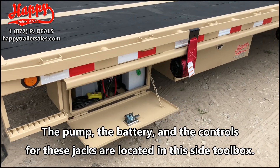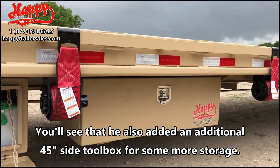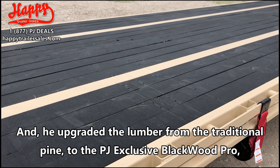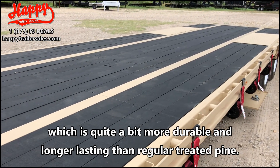The pump, the battery, and the controls for these jacks are located in the side toolbox. You'll see that he also added an additional 45 inch side toolbox for some more storage, and he upgraded the lumber from the traditional pine to the PJ exclusive Blackwood Pro, which is quite a bit more durable and longer lasting than regular treated pine.